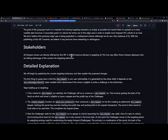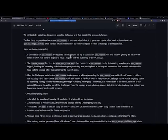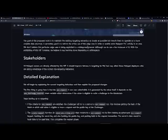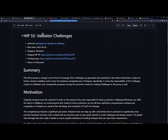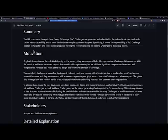All hotspot owners are directly affected by this HIP. It should improve fairness and targeting for proof of coverage, but may affect hotspot deployers who are taking advantage of the current mis-targeting behavior. There's a detailed explanation available — please check it out for the full details. We also have HIP 55, Validator Challenges, being voted on as well.